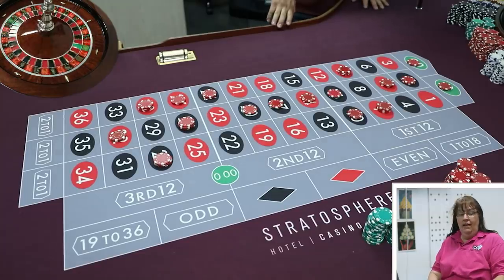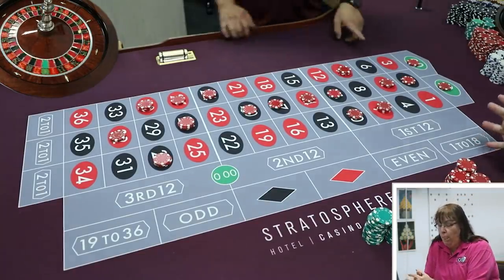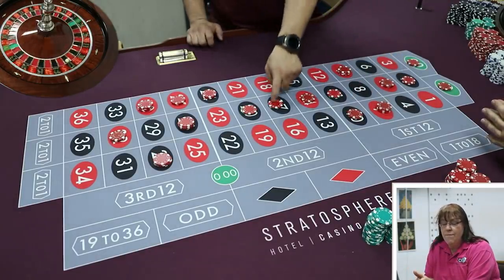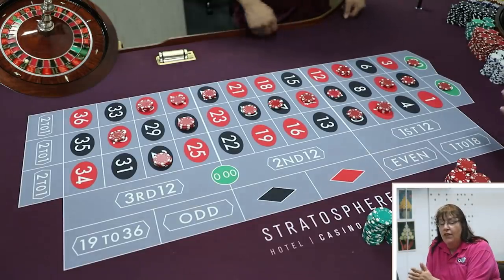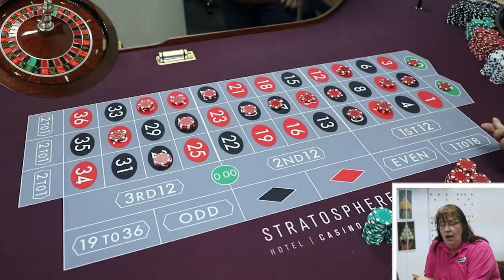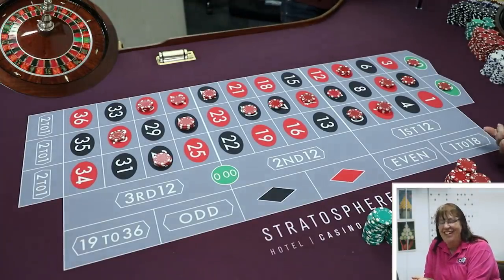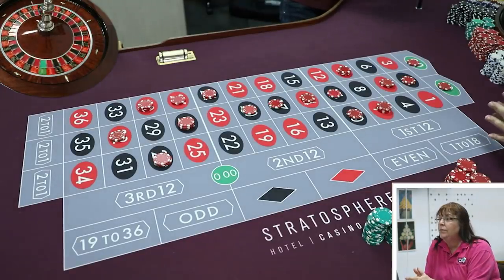Quick math: four times $30 is $120, plus $80 is $200, plus $30 is $230 — wait, $300 total bet per spin. Payout options are $350 at the lowest, then $525, $700, and a jackpot. Hit any covered number and you profit, at varying levels.